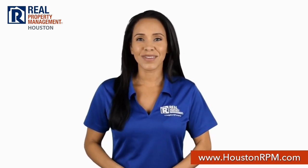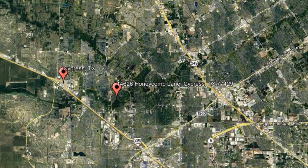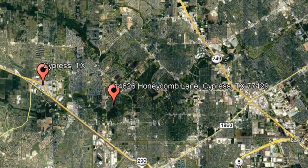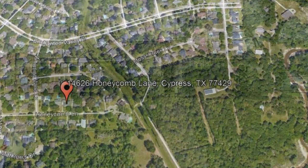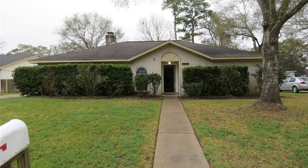Check out this available home for rent: 14626 Honeycomb Lane, Cypress, Texas. This beautiful four-bedroom home in Cypress could be what you're looking for.